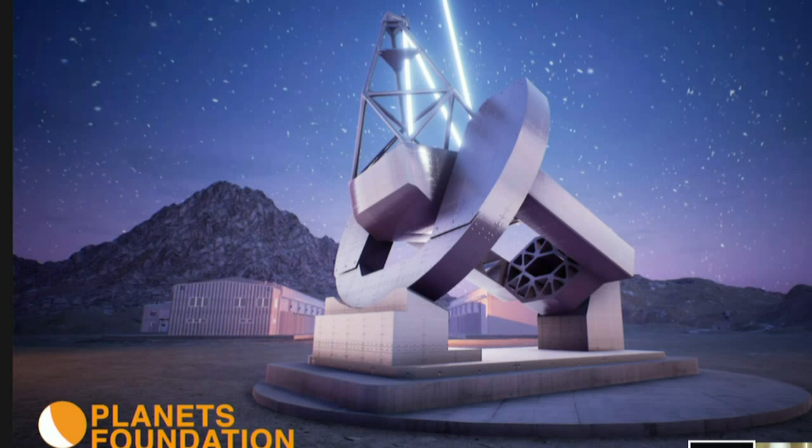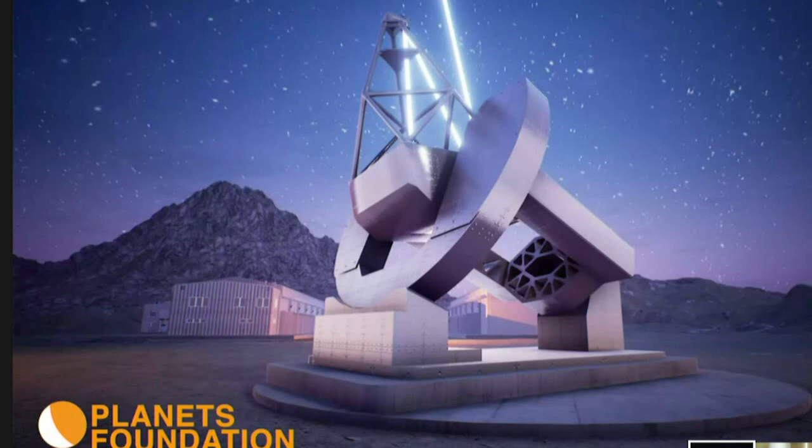This is the PLANETS telescope — an acronym for Polarized Light from Atmospheres of Nearby ExTerrestrial Systems. We use polarization to increase the contrast of planets with respect to the star. We've tested this with unresolved systems detecting polarized light from hot Jupiters, and now we apply this technique to Earth-like planets. PLANETS is an off-axis telescope that reduces scattered light from the star to increase the planet-to-star contrast.